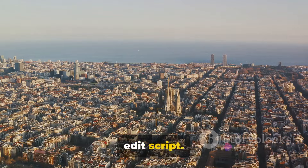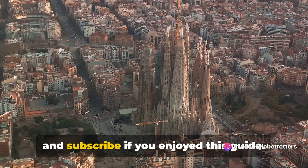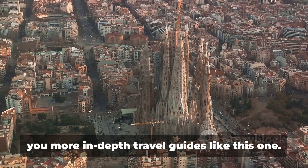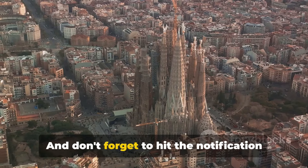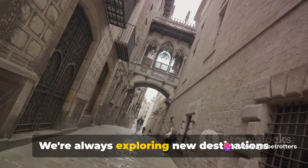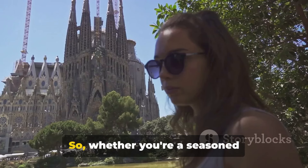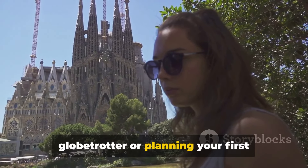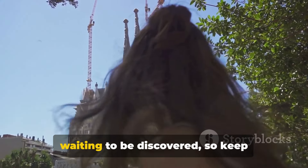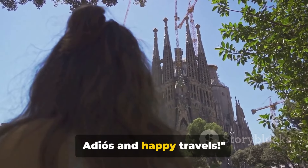Before we say our final farewell, we just want to remind you to like, share, and subscribe if you enjoyed this guide. Your support helps us continue to bring you more in-depth travel guides like this one. And don't forget to hit the notification bell, so you never miss out on our next journey. We're always exploring new destinations and sharing insider tips to make your travels unforgettable. The world is full of beauty waiting to be discovered, so keep exploring, and we'll see you in the next video. Adios and happy travels.